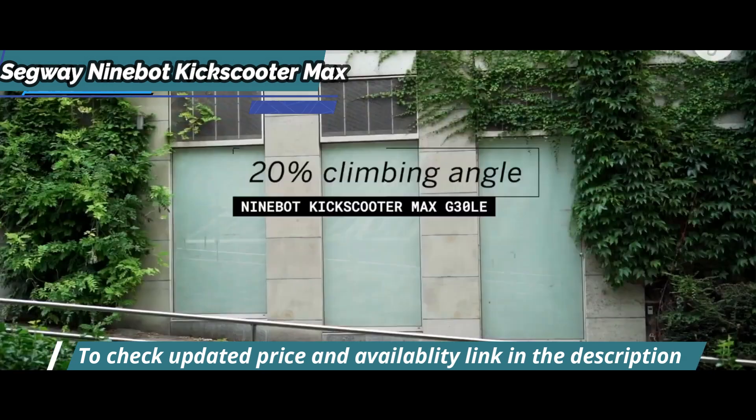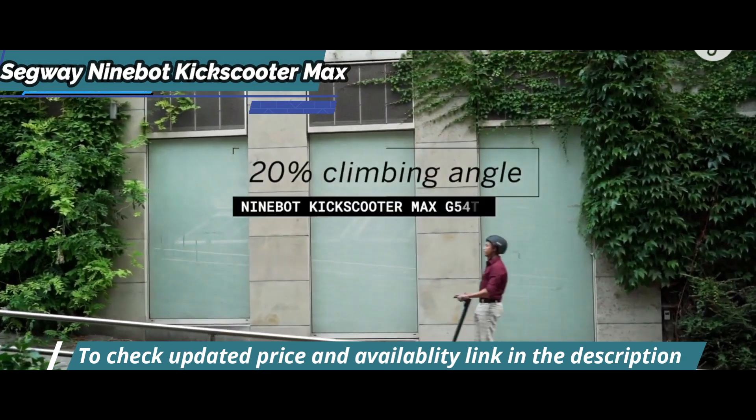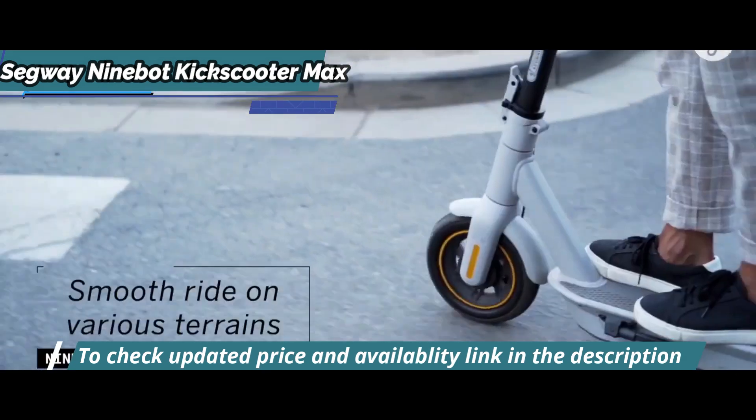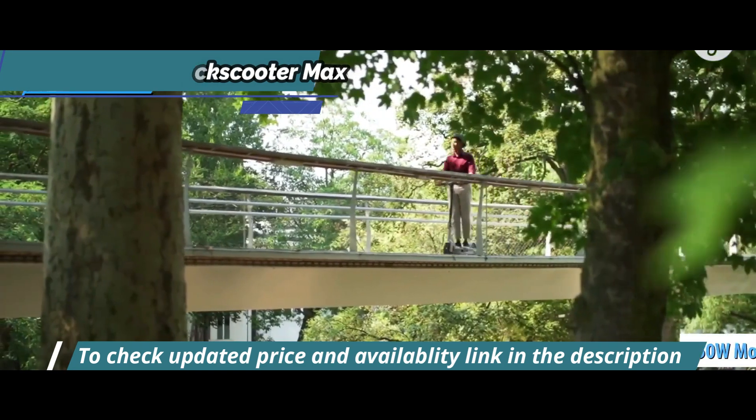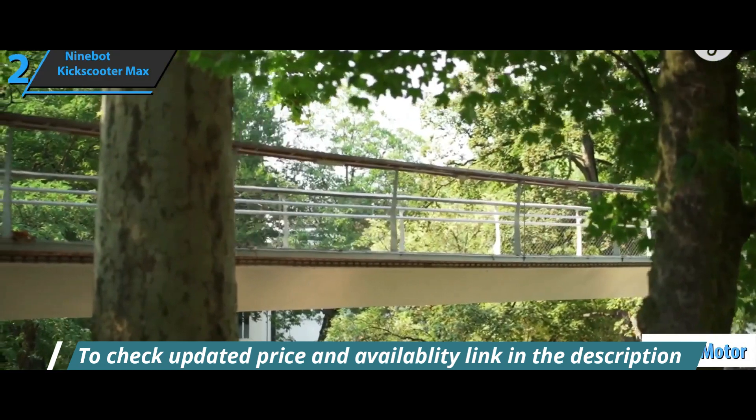The most prominent features of this scooter model include the speed, which can reach a maximum of 15.5 miles per hour. The engine has a standard power of 350 watts and a maximum power of 800 watts.